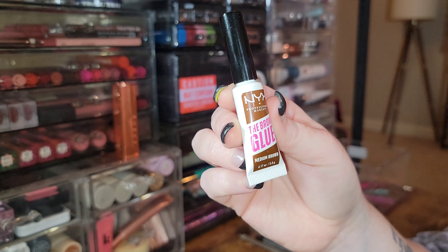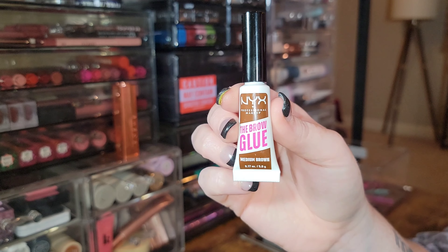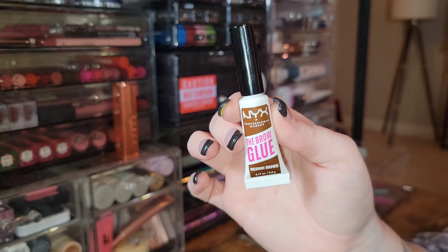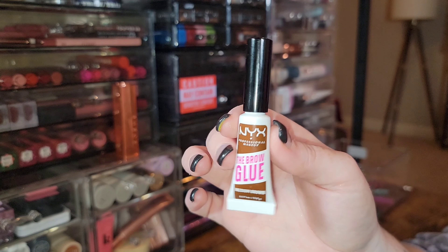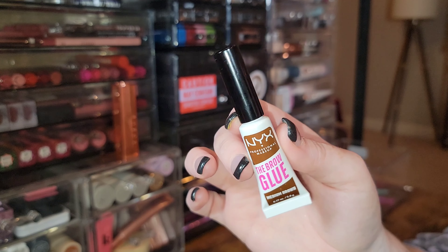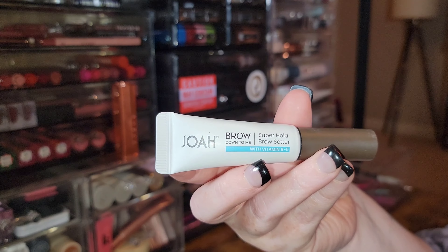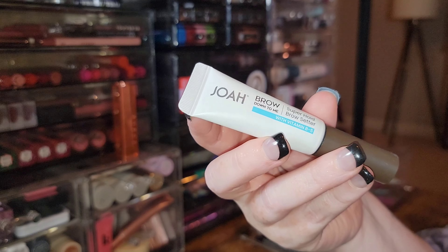Also saying goodbye to the NYX Brow Glue — I bought Medium Brown thinking it would work for my red hair, but it has hardly any pigment and the formula is not amazing enough to justify keeping it. Passing it along.